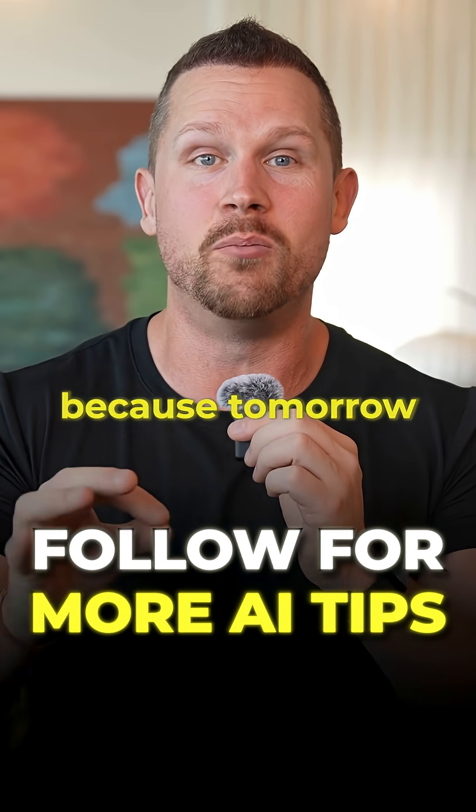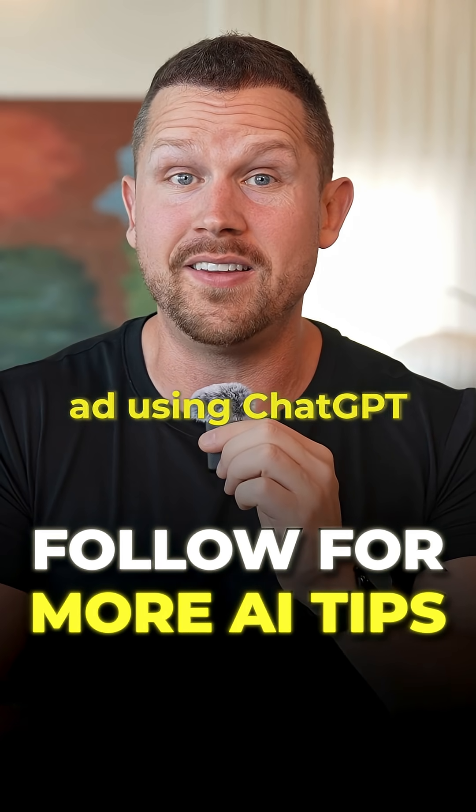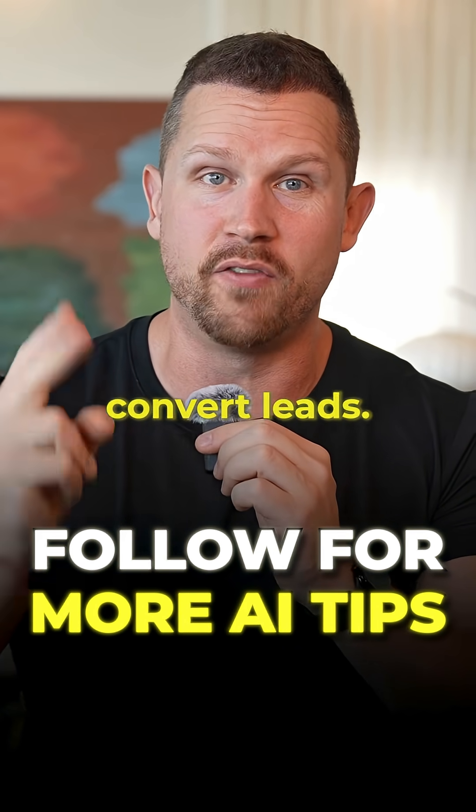Follow for more AI tips because tomorrow I'm showing you how to build a full Facebook ad using ChatGPT — not only the copy, but also the perfect image that will convert leads.